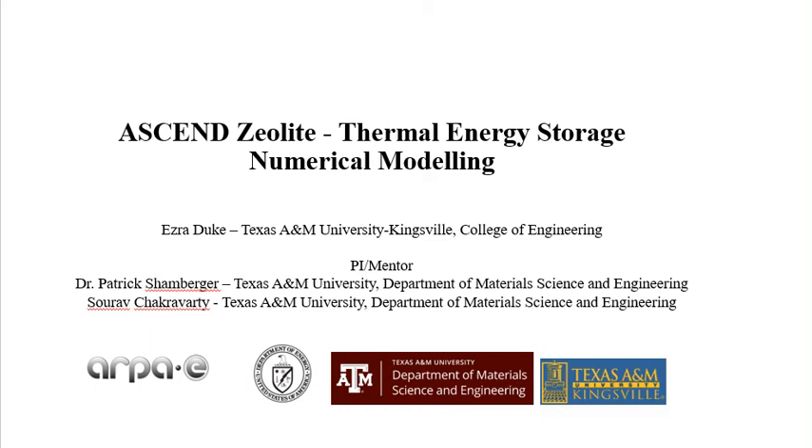Hello, my name is Ezra Duke, and this is my final video update on my tasks, duties, and participation in the summer OREU program, specifically ASCEND Zeolight Team Thermal Energy Storage Numerical Modeling Research.